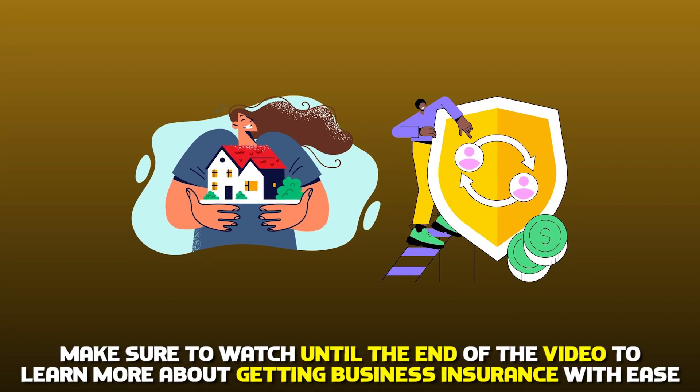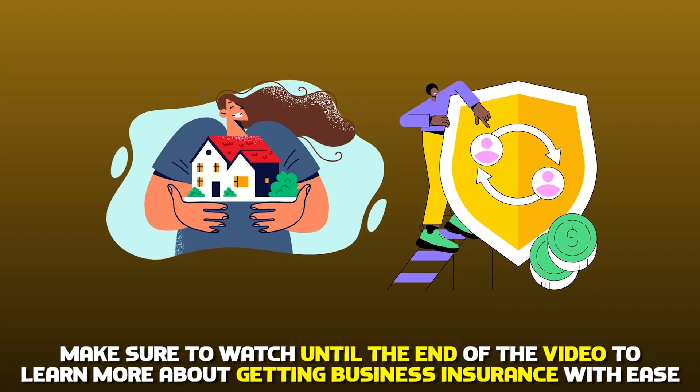Make sure to watch until the end of the video to learn more about getting business insurance with ease.